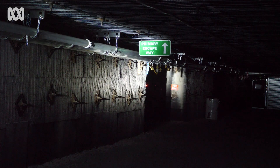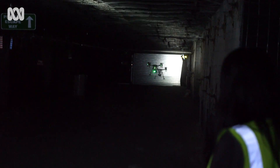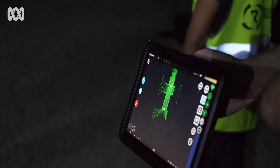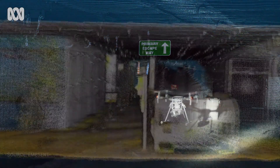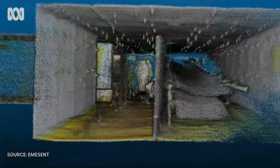This could be an operating coal mine anywhere in the world. In fact, it's a simulated underground mine in Mackay in regional Queensland, and it's here where the potential of drones to improve workers' safety is on show.